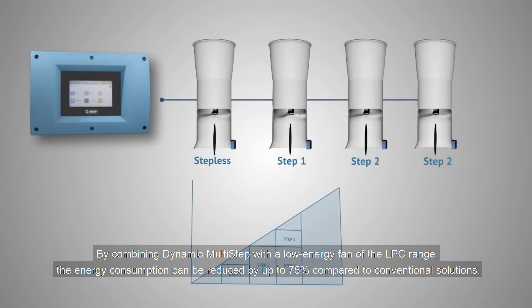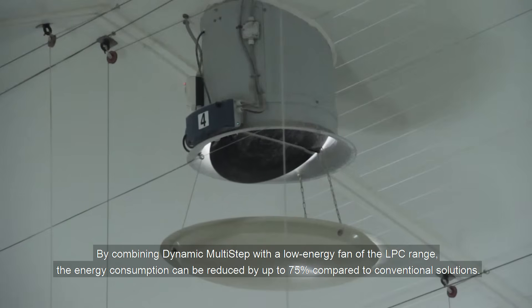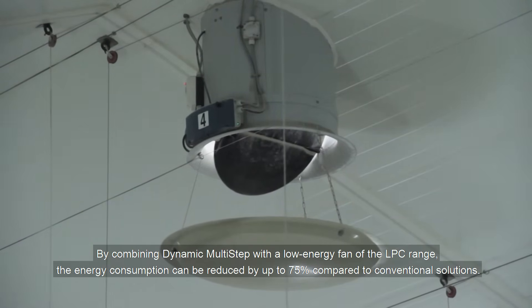By combining dynamic multi-step with a low energy fan of the LPC range, the energy consumption can be reduced by up to 75% compared to conventional solutions.